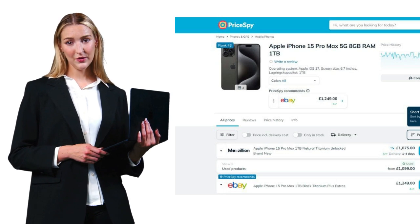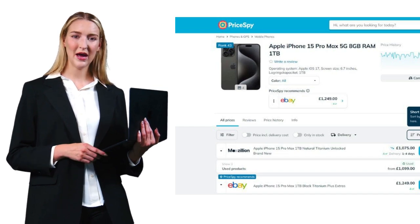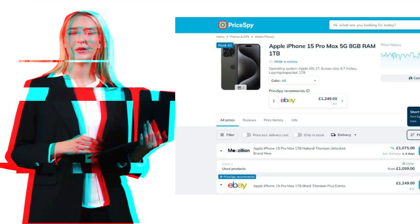PriceBuy is interesting because it looks beyond Amazon, comparing prices across multiple retailers. They're big in Europe and New Zealand, but haven't hit the U.S. market yet. Their mobile app is particularly strong, with over 5 million downloads.